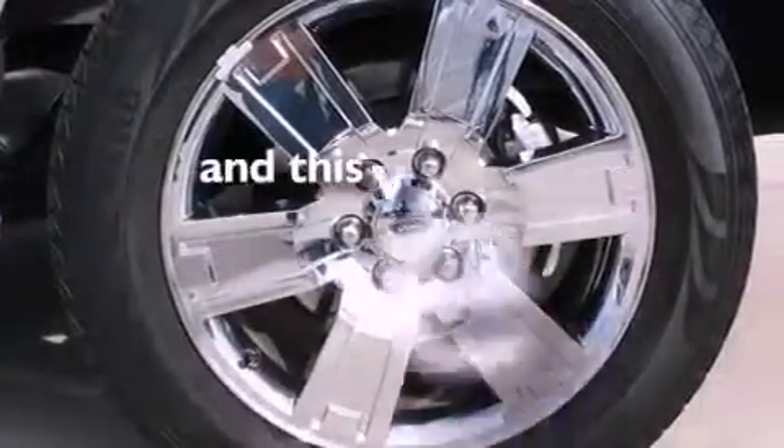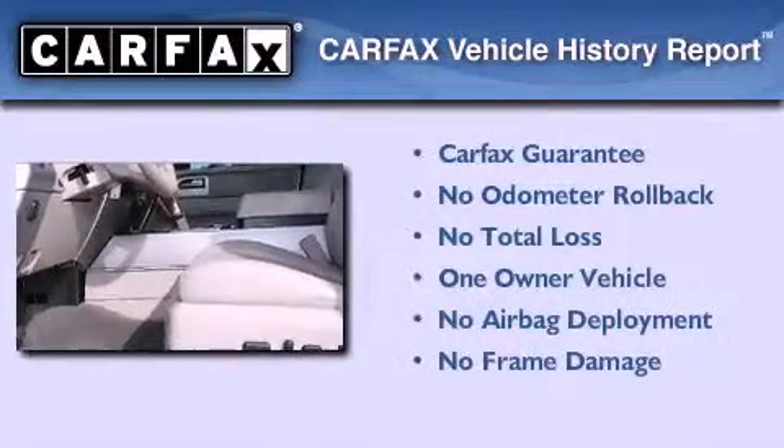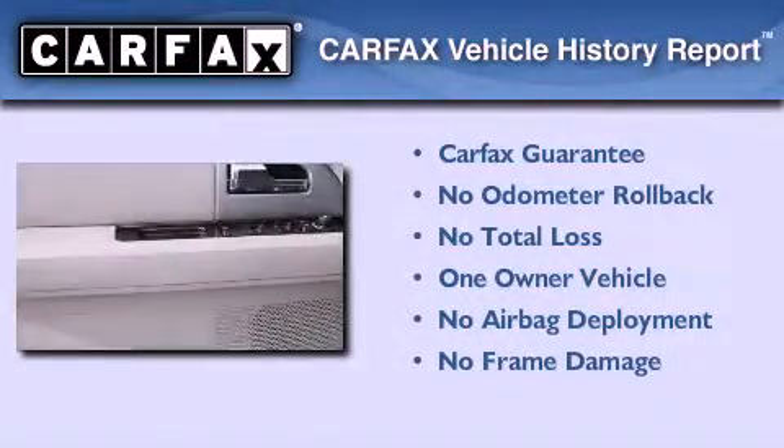This vehicle has less than 31,000 miles. This Ford has had only one owner and it qualifies for the Carfax buyback guarantee.